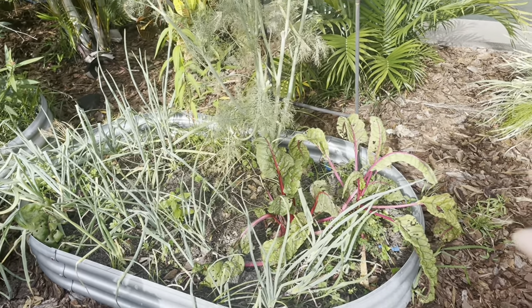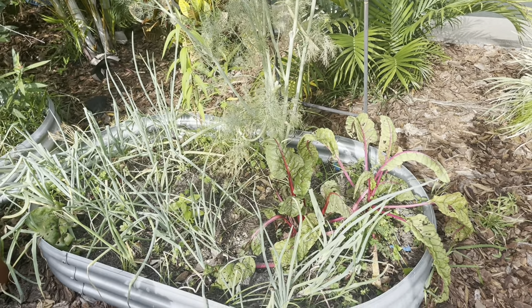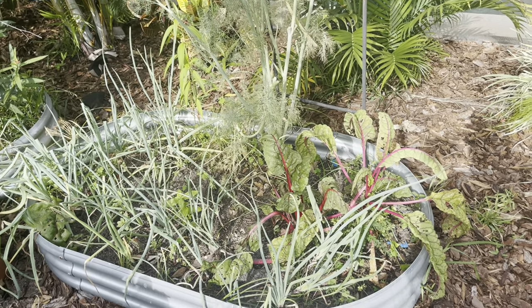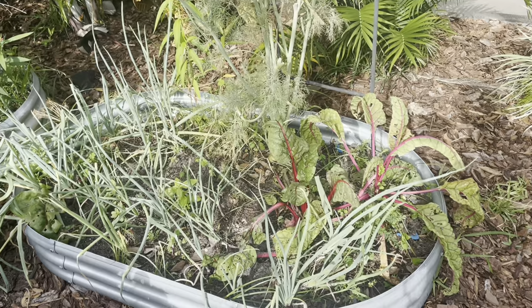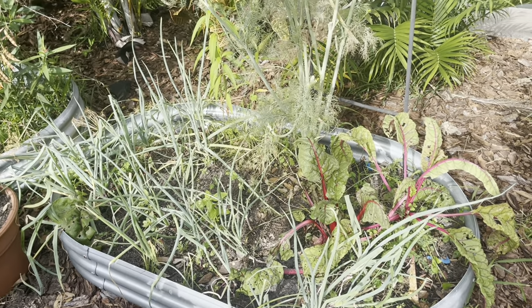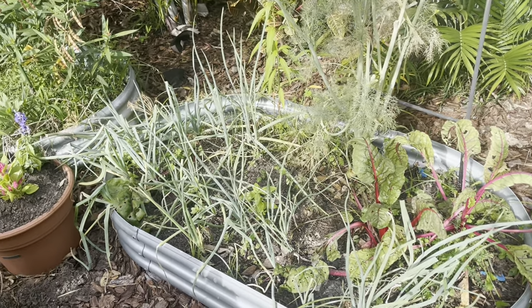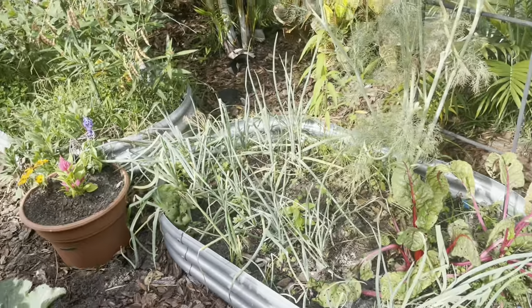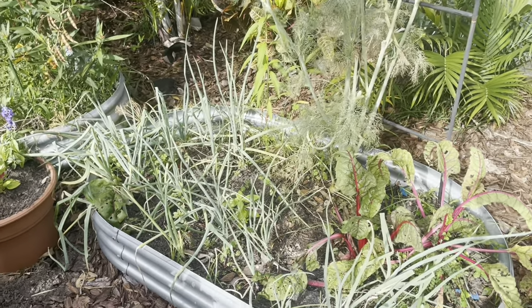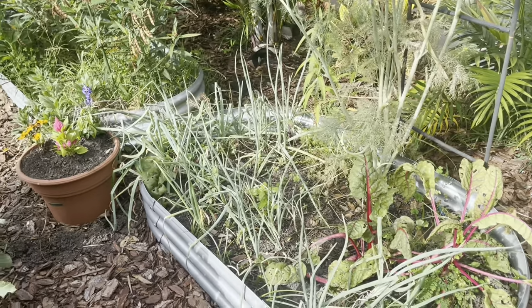My Swiss chard is looking a little done — I was going to pull it yesterday but I left it. I've got a lot of onions and garlic in there. It's nice to come out and just chop those tops and throw them into some dishes. There's just so much — I do cook with onion a lot, but not with that much. There's a ton in there, so next year I don't think I'll plant as much.